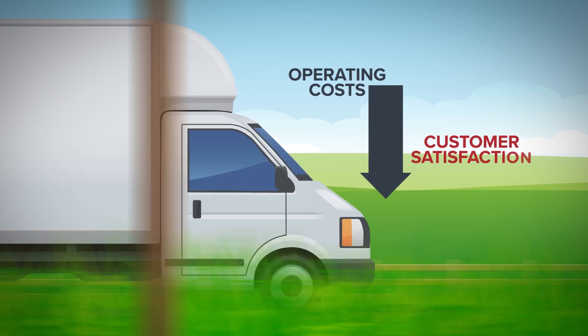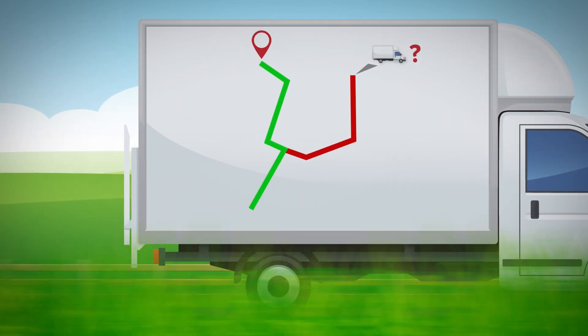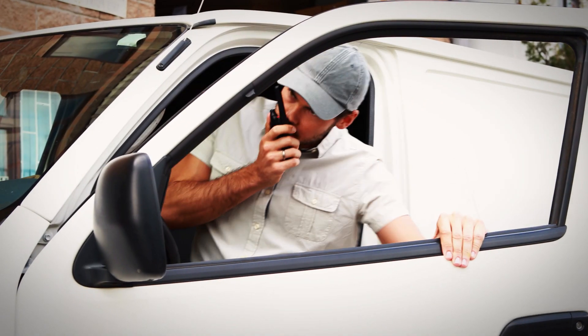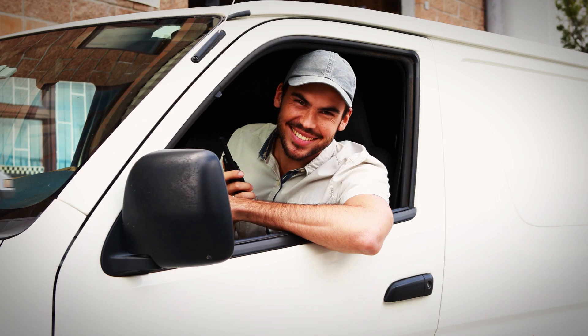Whether you have two trucks or 200, it's a challenge to keep your operating costs down and your customer satisfaction levels high. When drivers deviate from routes, rack up speeding tickets, waste gas through excessive idling, or disappoint customers by arriving late, getting better performance out of your drivers starts with putting performance into your fleet management.